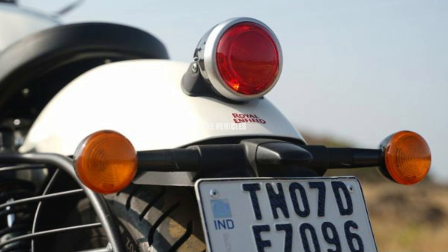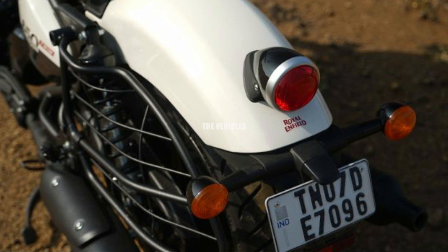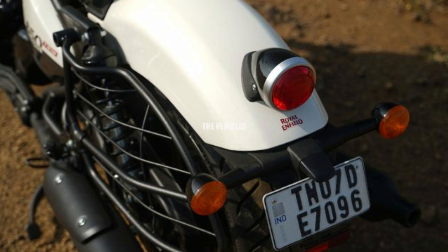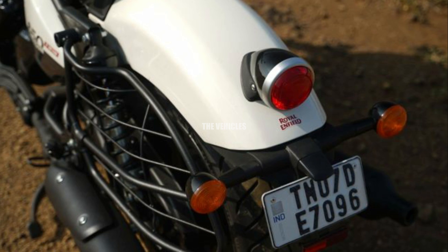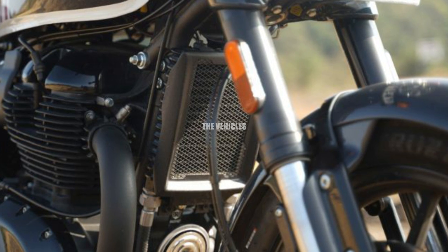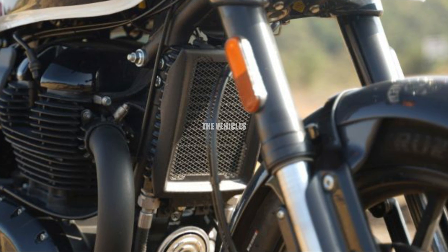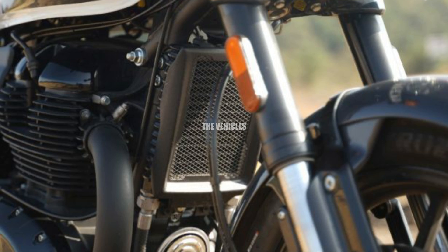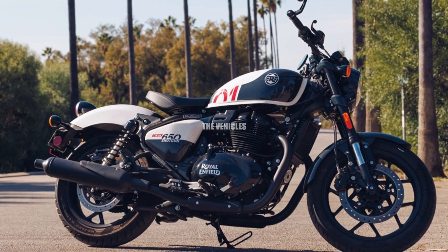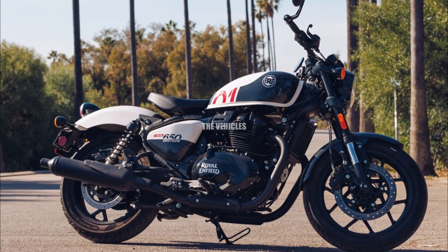Based on its appearance, this motorcycle will be cozy to ride on lengthy excursions, due to the low seat position and large handlebars. The Shotgun 650's modular construction allows it to be quickly changed from one seat to two seats. The Royal Enfield Shotgun and the Super Meteor 650 share the same engine and mainframe — the same 47 horsepower and 52.3 Newton meters of torque generated by the 648cc parallel twin engine.